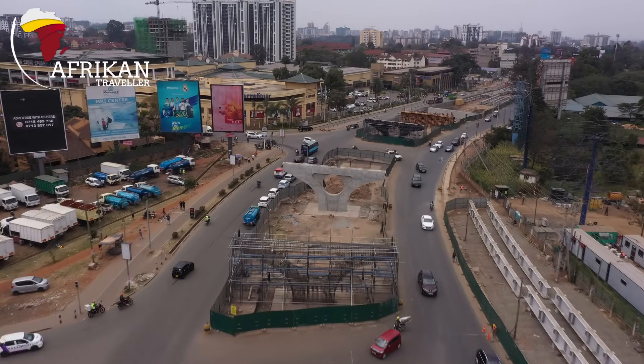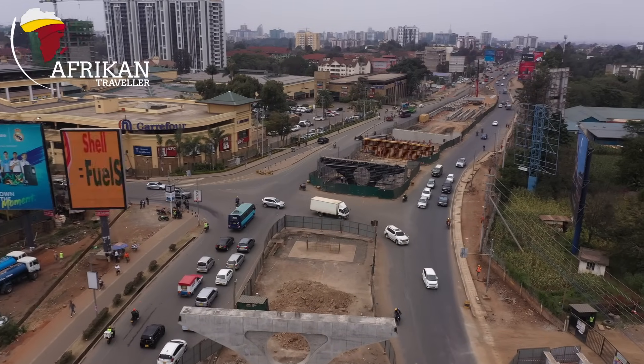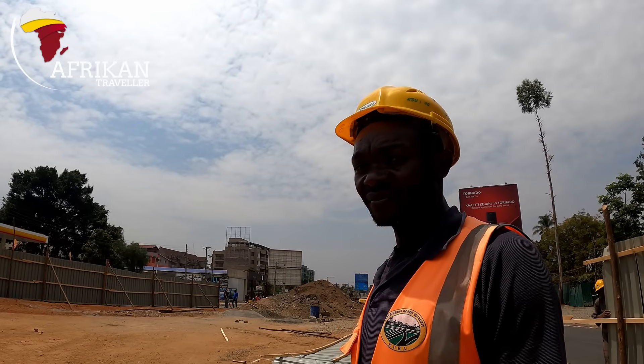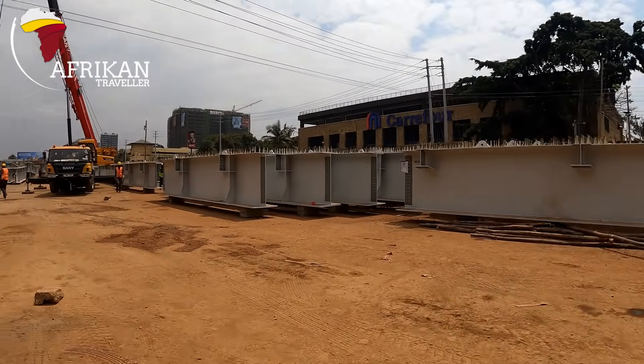Today we're going to focus on the viaduct under construction. We're going to start at the Ngong Road Naivasha viaduct that is currently under construction, as well as the viaduct currently under construction from Kenyatta Avenue, passing Milimani all the way to Ngong Road, which has stalled for a long time.